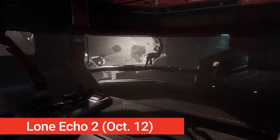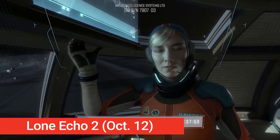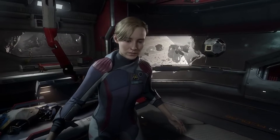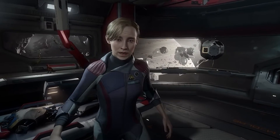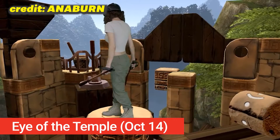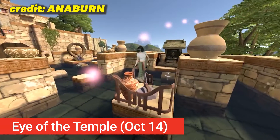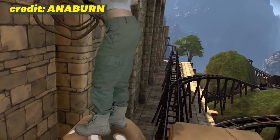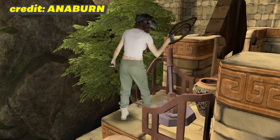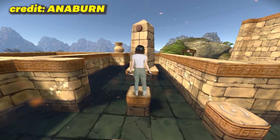Lone Echo 2, a long-delayed sequel to the mega-popular PC VR game Lone Echo, is finally upon us. On October 12th, make sure to grab this gorgeous story-driven sci-fi puzzle title. If you haven't played the original yet, you still have time to finish it before this drops. Also look out for The Eye of the Temple on October 14th — a unique room-scale platformer where every step you take in the game you take in real life, with even more challenges in the full version.